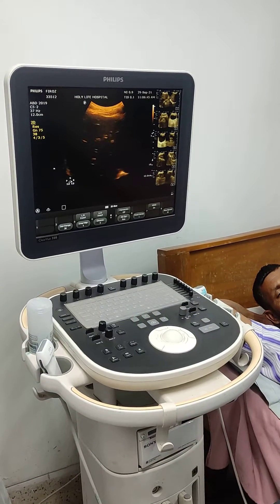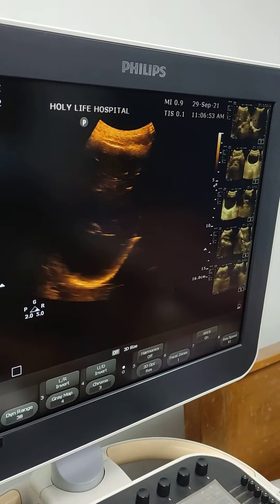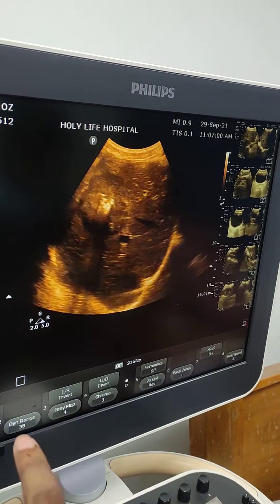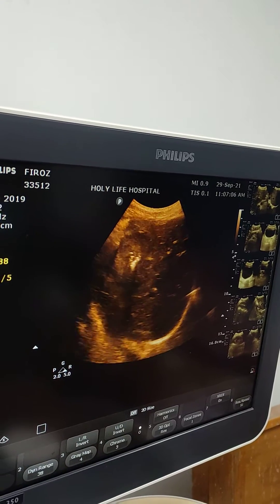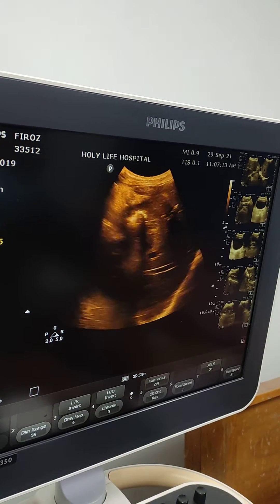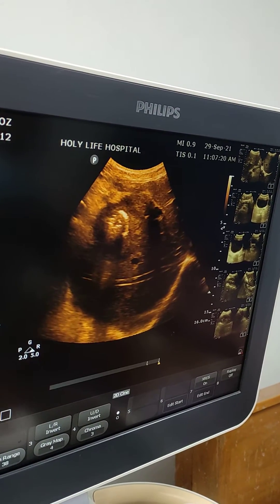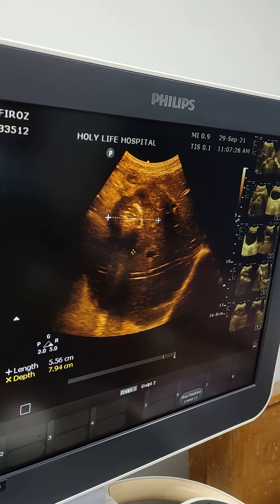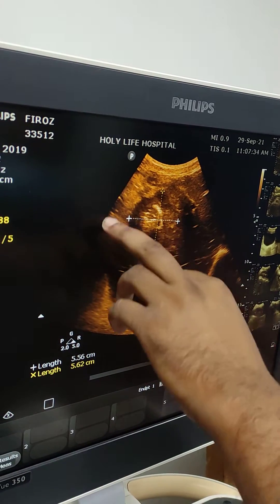On ultrasonography, this is the liver — right lobe and left lobe. One solitary iso-to-hyperechoic lesion with multiple calcifications is seen in the right lobe of the liver, measuring 5.56 cm x 5.62 cm.